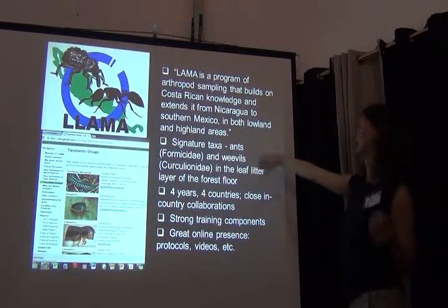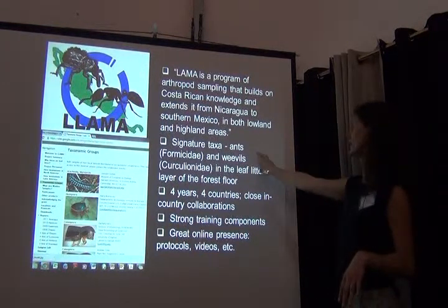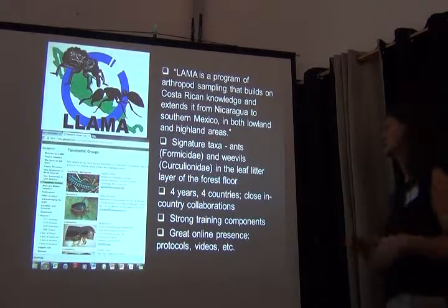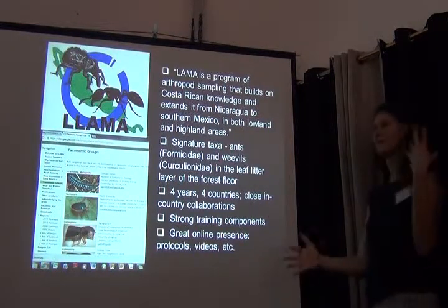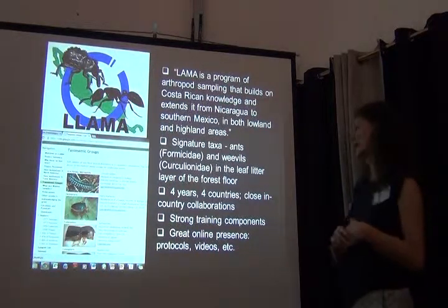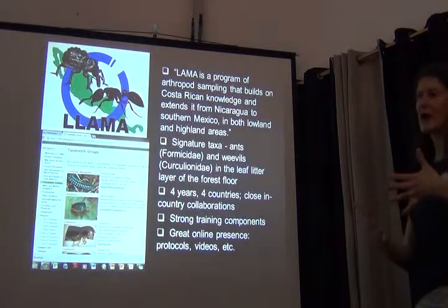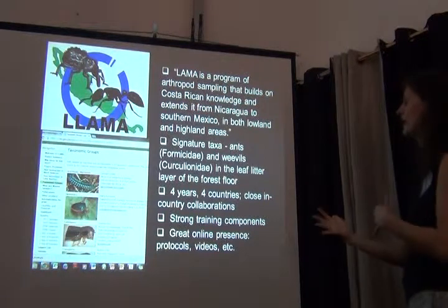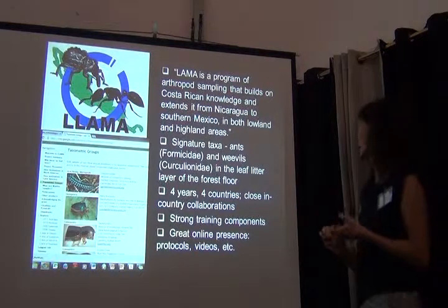The signature taxa for LLAMA are ants and weevils, and they're specifically looking at leaf litter, which is a very specialized habitat requiring specialized collection techniques. It ran for four years across four countries, with very close in-country collaboration and training. The training setup was neat — field crews were always half students from the host country and half students from the United States, a very integrative approach.